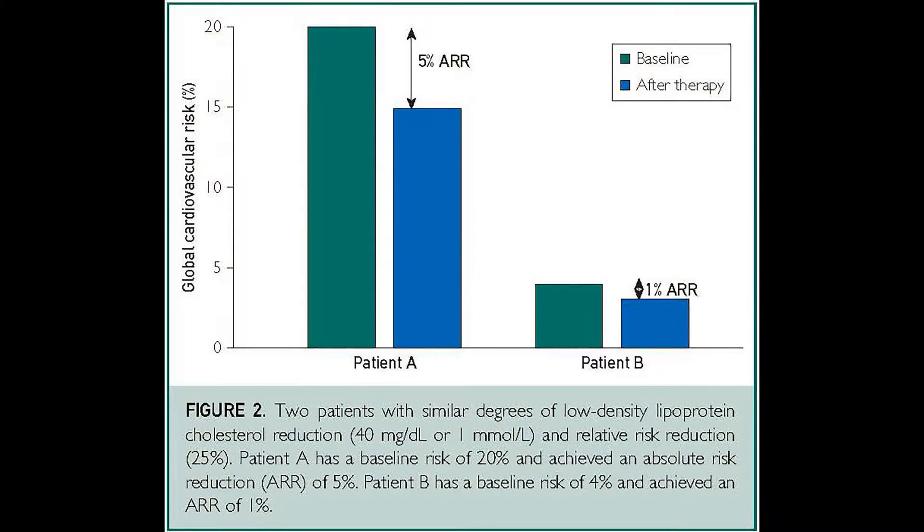Second, the absolute risk reduction, or ARR, is the net benefit achieved by an individual patient with lipid-lowering therapy. This is highly dependent on baseline cardiovascular risk. For example, consider two patients, A and B. A has a 10-year risk of 20 percent, and B has a 10-year risk of 4 percent. Both have similar reduction of LDL of 40 mg per deciliter, and both have about a 25 percent relative risk reduction. However, patient A has a 5 percent absolute risk reduction, and B has a 1 percent risk reduction.